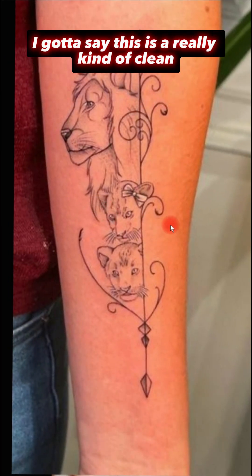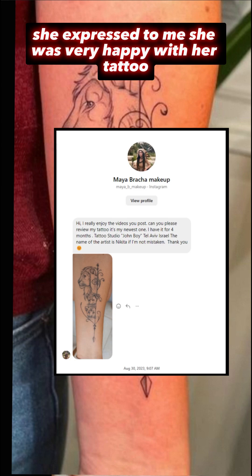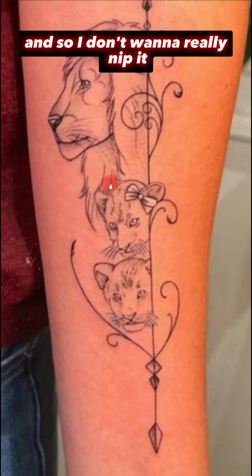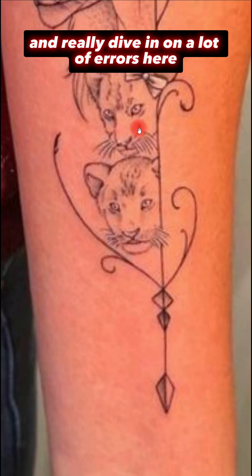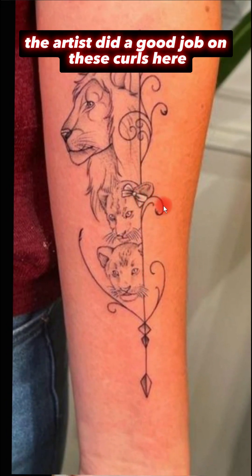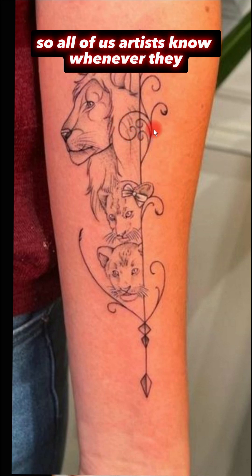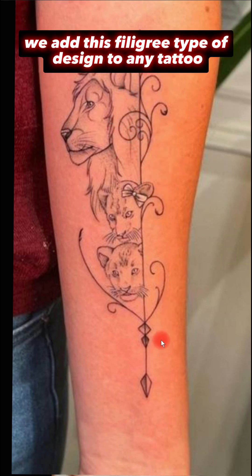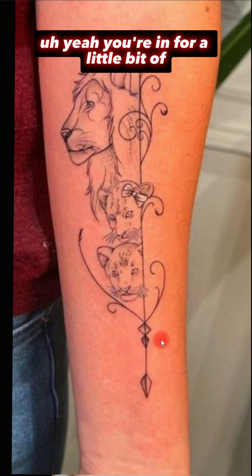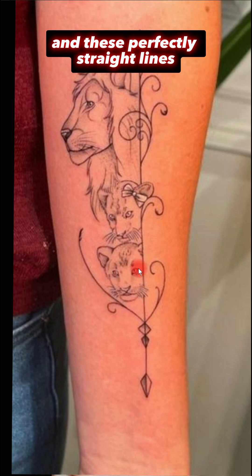Right off the bat, this is a really clean, simple design and I think that's what Maya wanted — she expressed she was very happy with her tattoo. For what she wanted, it's nice and clean. The artist did a good job on these curls; those are not easy to stay steady and smooth throughout. All of us artists know whenever we add this filigree type of design to any tattoo, yeah, you're in for a little bit of sweat while you come around those curls and perfectly straight lines.